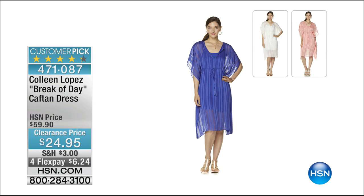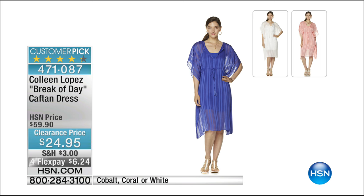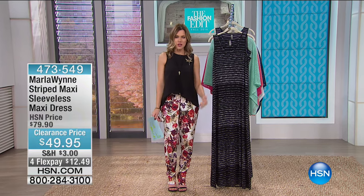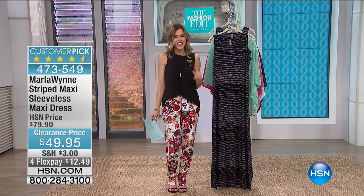Coming up later in the hour, also a customer pick: it's from Colleen Lopez and it's a two-piece caftan dress — 24 dollars and 95 cents, over 50% off. On flex, you can get it for six dollars and 24 cents. We have a beautiful cobalt blue, a gorgeous coral, and a crisp classic white. It comes with a slip and has this gorgeous caftan showing a little peekaboo of skin above the knee. So easy and breezy to wear right now with flats or sandals.